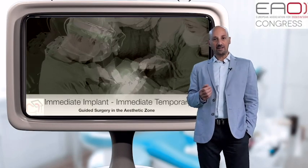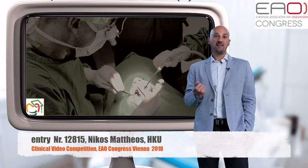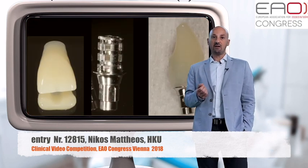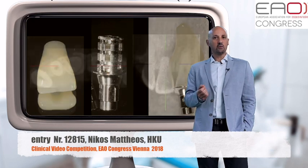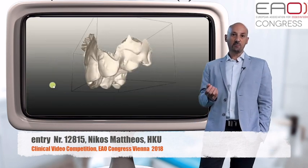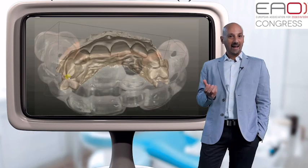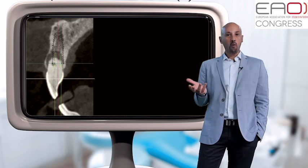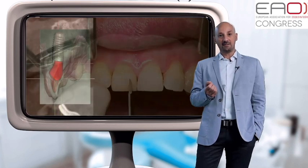Immediate implants are always a challenge, especially when flapless in the aesthetic zone and our aim is to also place an immediate provisional crown. Could the digital workflow and guided surgery help us streamline the complex procedures involved? Can guided surgery help us overcome certain limitations and risks, or will it introduce new ones?